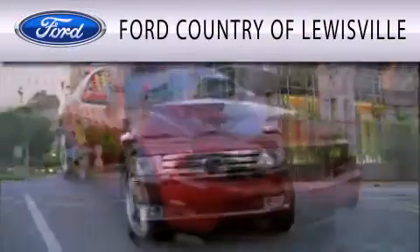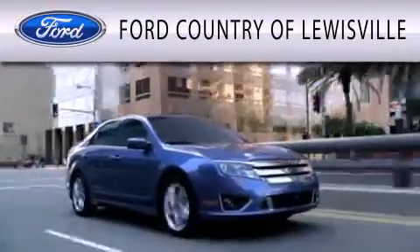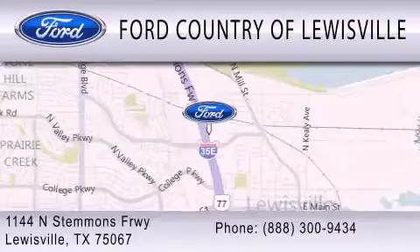Ford Country of Louisville is dedicated to doing everything possible to ensure that the experience you have selecting your vehicle is as pleasant as possible. We are located at 1144 North Stemmons Freeway in Louisville.